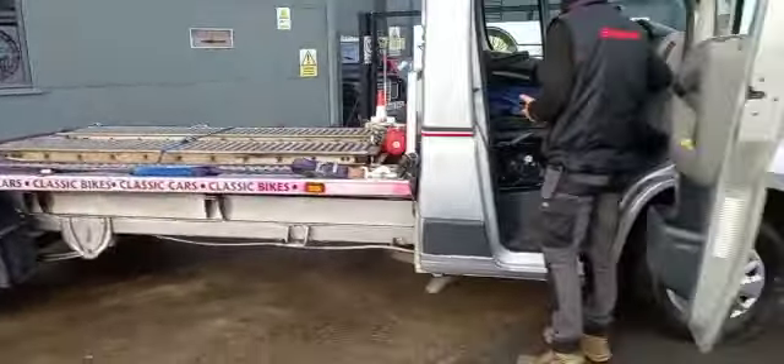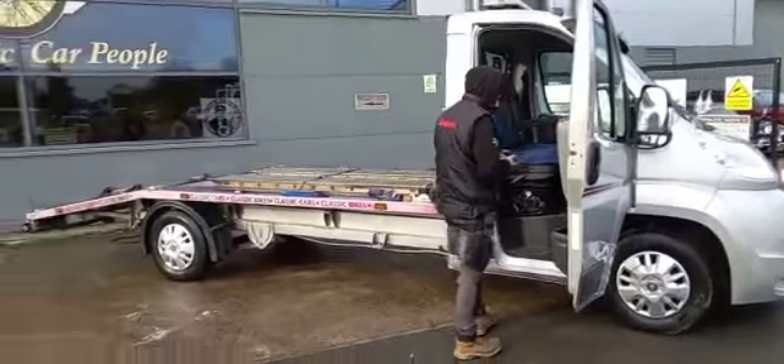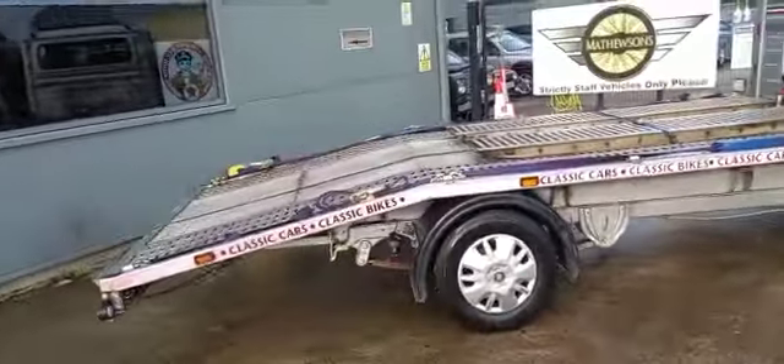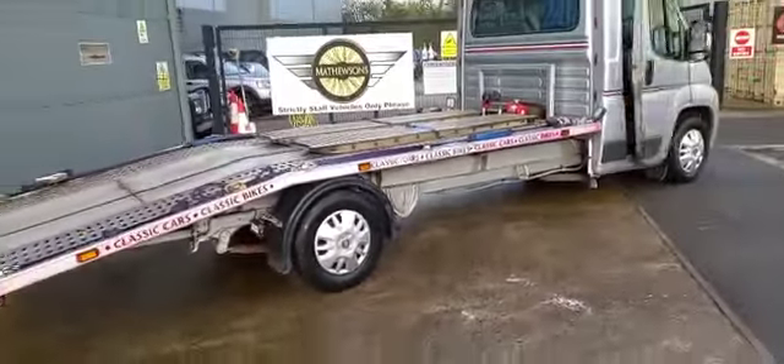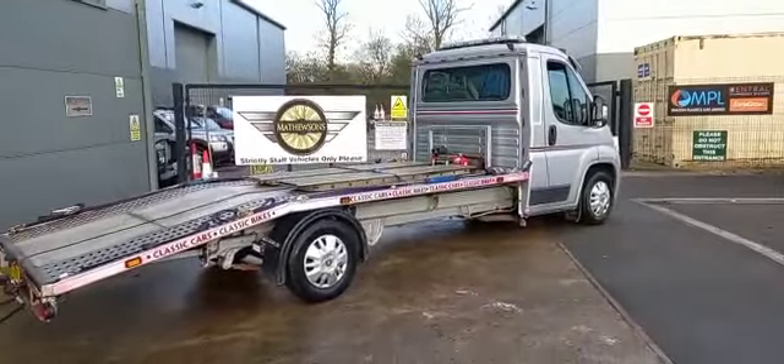Well, there you go guys. Entry-level transporter — cheap and cheerful little transporter for you. Down at Pickering. Come down and have a look, see what you think.